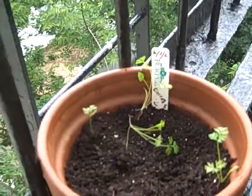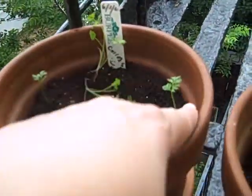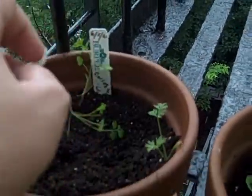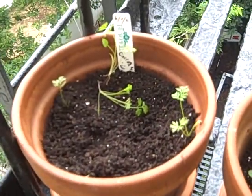The carrots are not looking too hot, but I'm hoping that these will survive. I'm really excited to see how they come out.